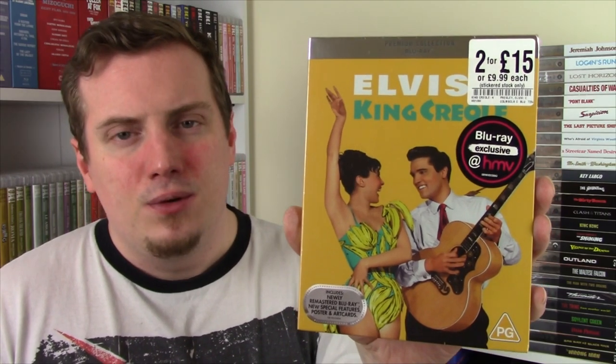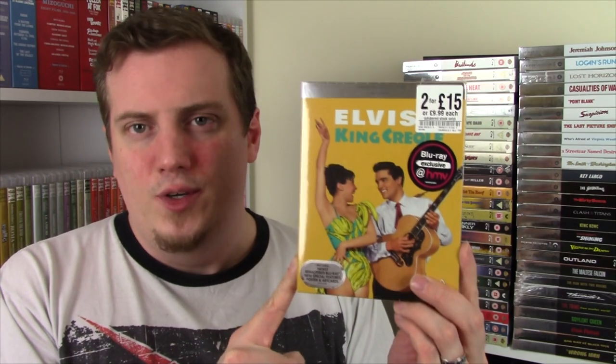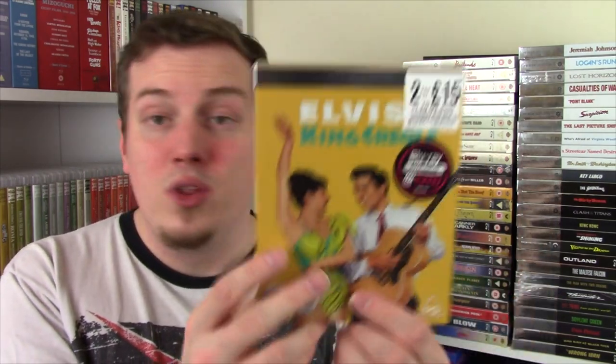This one is from 1958 - it has a new feature with Leonard Maltin, and you can play the songs from the film directly from the menu, which is the kind of special feature you'd boast about on an old DVD. We have Elvis in King Creole. I've never seen an Elvis film, but I recently watched the Baz Luhrmann film Elvis and that really got me interested in Elvis in general. This is apparently one of the more notable films he made. My dad's a big fan of Elvis and I grew up surrounded by the music, so it kind of has a special place for me.